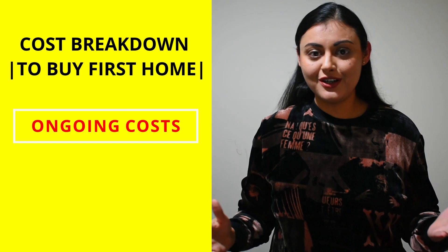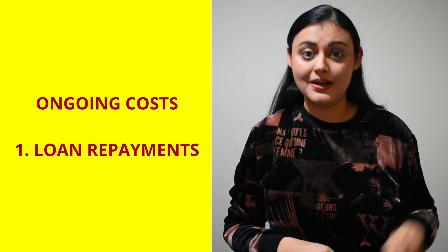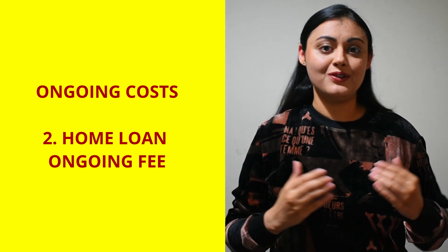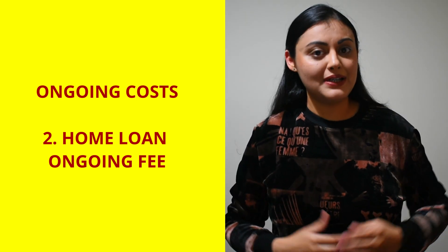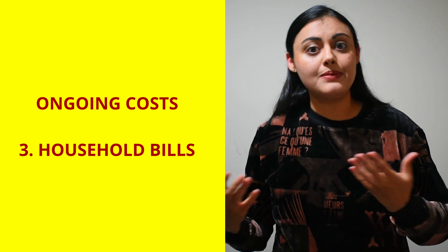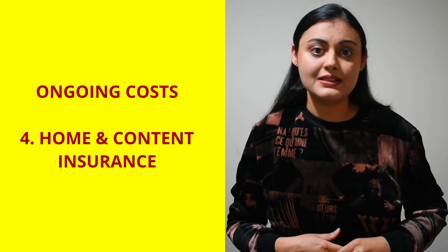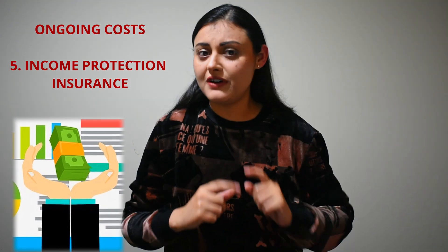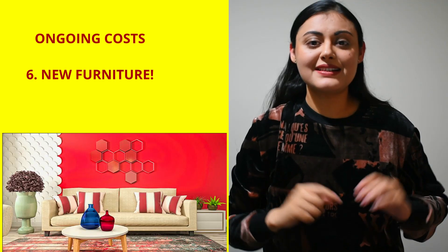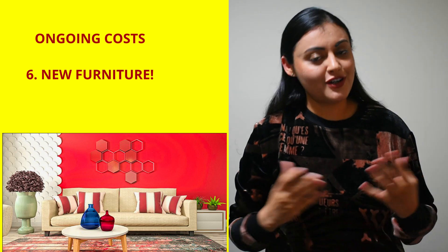Now let's talk about the ongoing costs. Number one is loan repayments which you will have to make for the next 25 to 30 years. Two is the home loan ongoing fee, charged monthly or yearly for administering your home loan, which can range from $100 to $1,000 per year. Number three is household bills like electricity, water, gas, and council rates, all of which add up to the ongoing costs. Number four is home and contents insurance. Number five is income protection insurance — if you are worried about losing your job or business, this insurance can cover you up to a certain period of time. Number six is the new furniture cost!